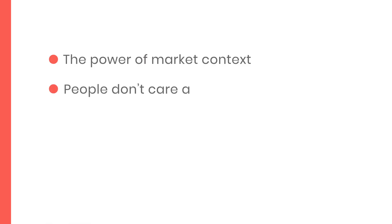Number two: people don't care about your features. When people start the positioning process, a lot of the time they make the mistake of going in with a feature-first mindset and then working their way back to the market problem. This isn't the best way to go about it.